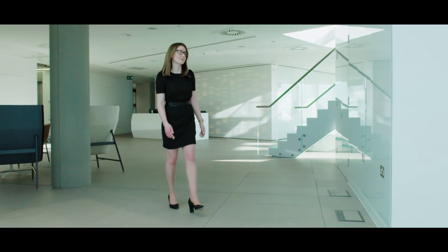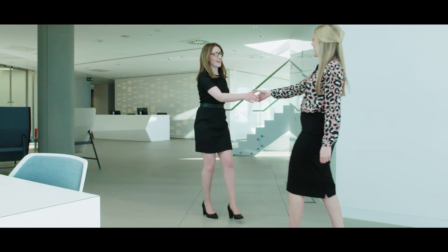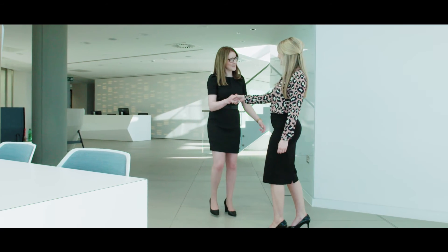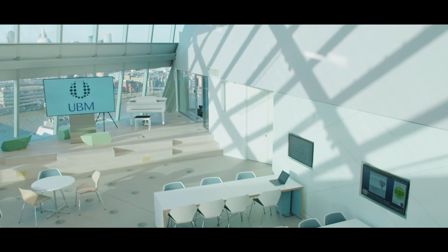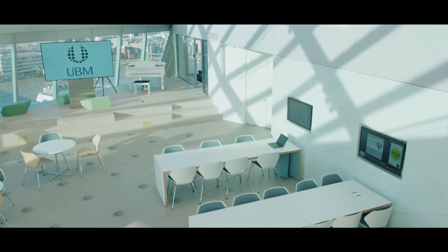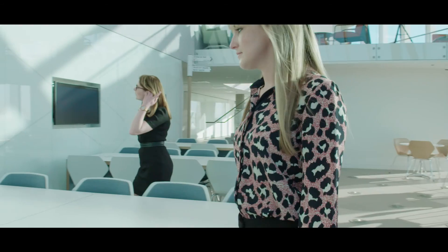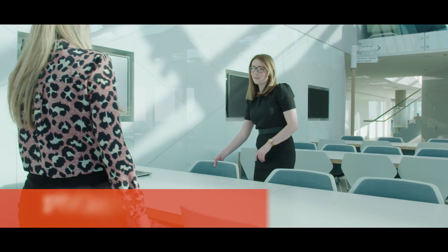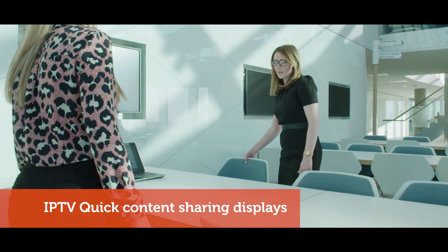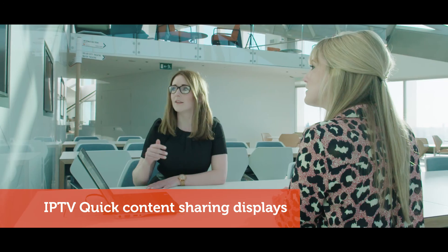As you work your way up the building to the 19th floor atrium, it is evident UBM have designed a space that allows fast sharing of ideas and collaboration anywhere. The 95-inch LED screen at the heart of the multi-function atrium is visually impressive and can be used for town hall-style presentations. Wall-mounted screens connected to the building-wide IPTV system are dotted around the atrium with plug-and-play access using the pop-up connectors situated on the desks directly beneath the screen.